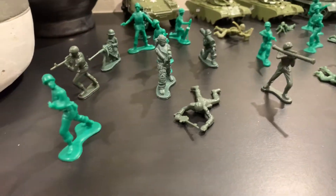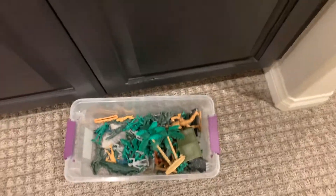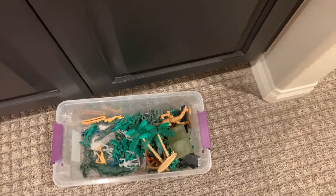The greens so far are my biggest army. Before I go on to the next one, I should say I haven't put every single one of my plastic army men in this video.